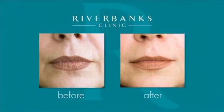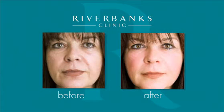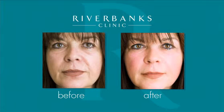Dermal fillers are used at Riverbanks Clinic to replace the lost volume which ages the face. Typical areas are below the eyes, on the cheekbones, the cheeks, between the nose and mouth, around the chin area, and even the temples.